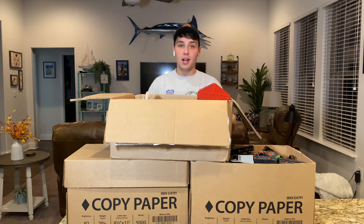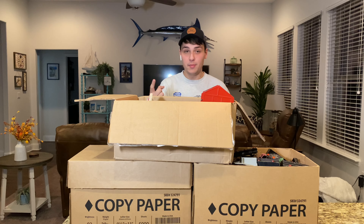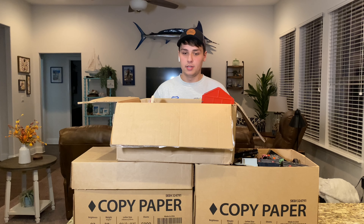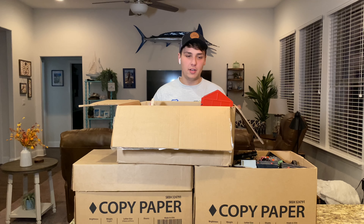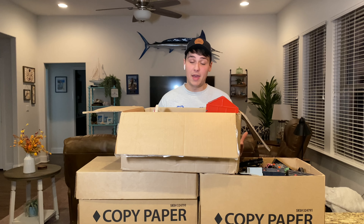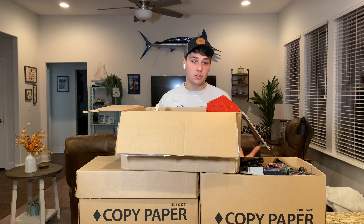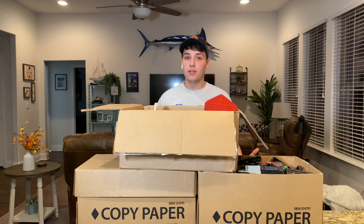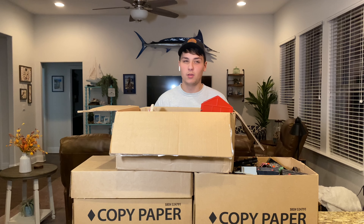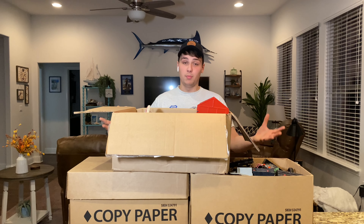Alright, here we are - this is our haul, we got three boxes of train stuff. I had a rough idea of what was at the table; there was one picture, extremely pixelated, couldn't make out any of the prices. I got there early and was going back and forth on whether to jump on some of this stuff, then I told them I'd be interested in the whole lot. They made me an offer of 80 bucks and I jumped on it.